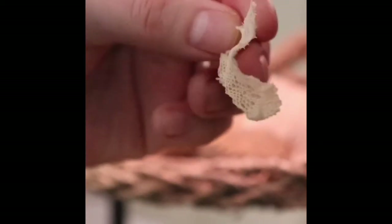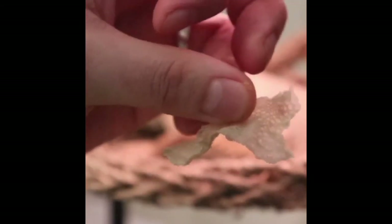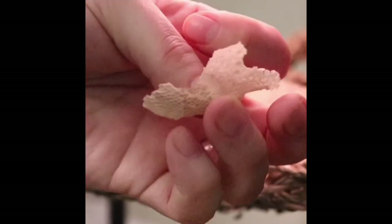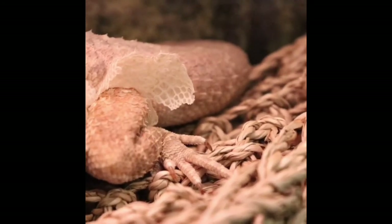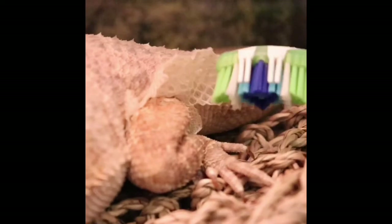One thing I want to stress — and I cannot stress this enough — please do not pull or peel off skin, as this can cause serious pain and damage. If you're concerned that your beardy is not shedding properly, I recommend taking them to a vet that has experience with exotic pets.